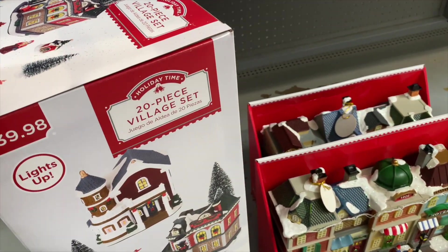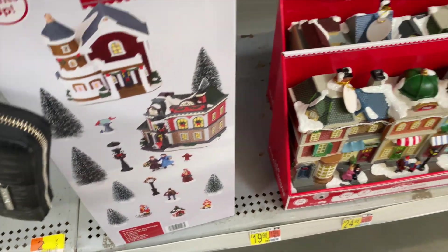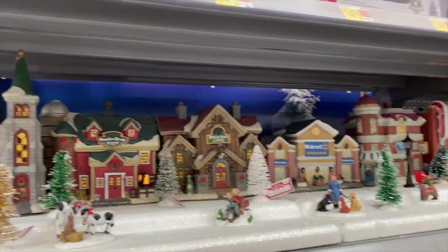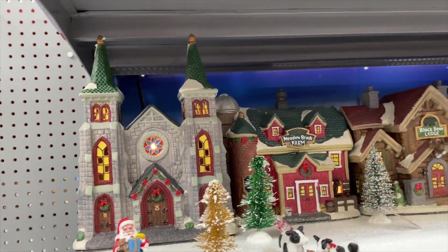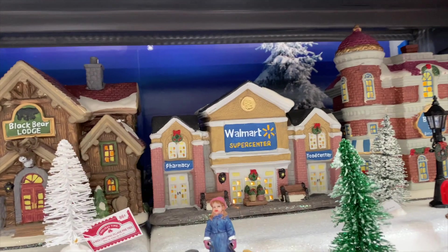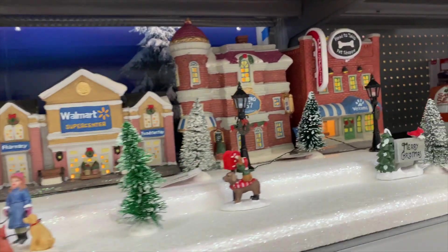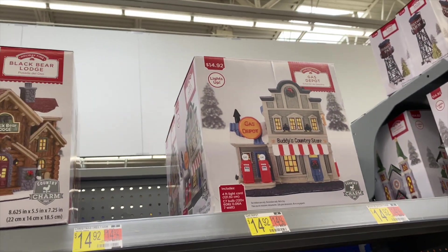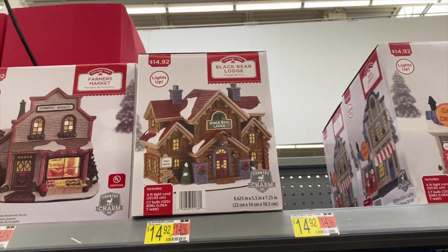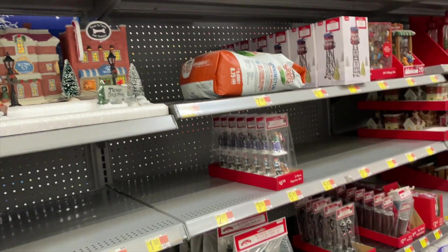They got this little village right here, a 20-piece set for $39. Oh look at this, this looks so nice - look at all the villages for Christmas! They got a Walmart Supercenter village - oh my god, it's so funny! Head to Tails pet shopping - they got so many different little villages that light up, they're $14. Oh I love that, that's so nice.